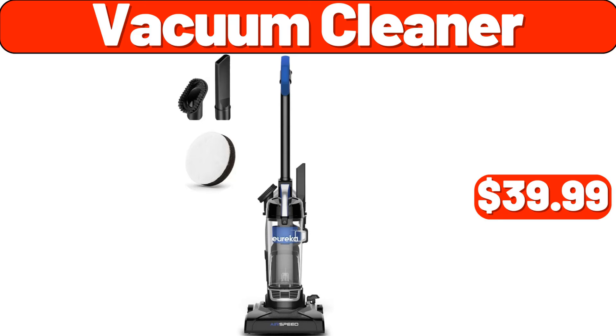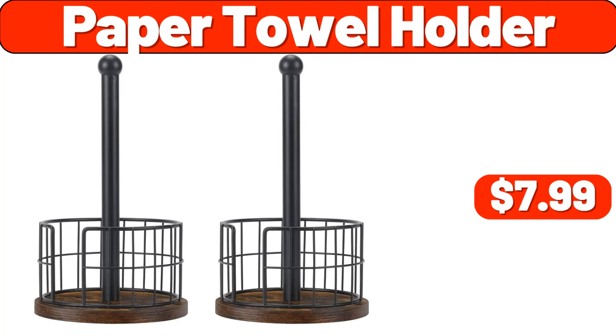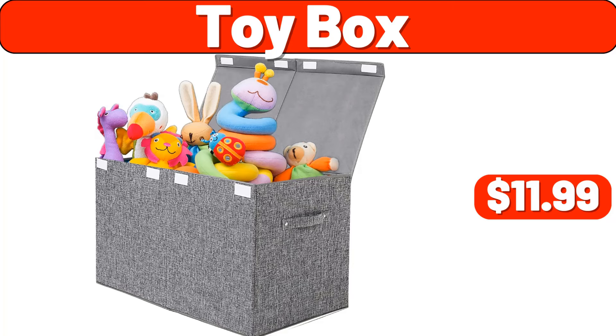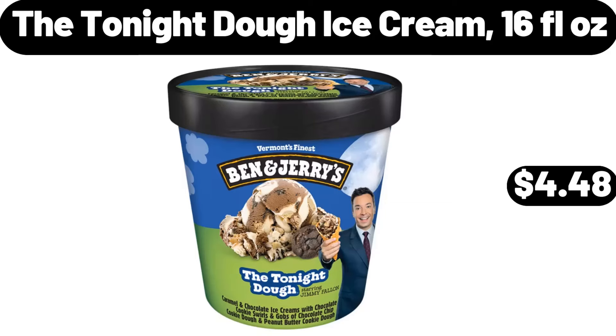Vacuum cleaner, $39.99. Window cleaner, $11.99. Paper towel holder, $7.99. Colander strainer, $3.99. Travel cup, $6.99. Toy box, $11.99. Storage basket, $9.99. The Tonight Dough ice cream, 16 fluid ounces, $4.48.